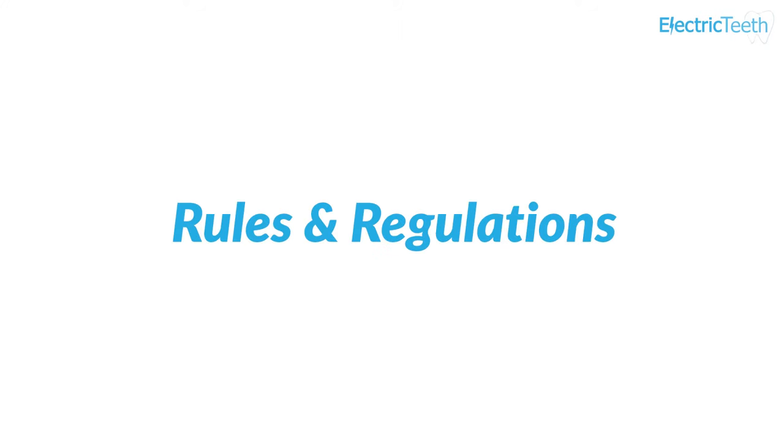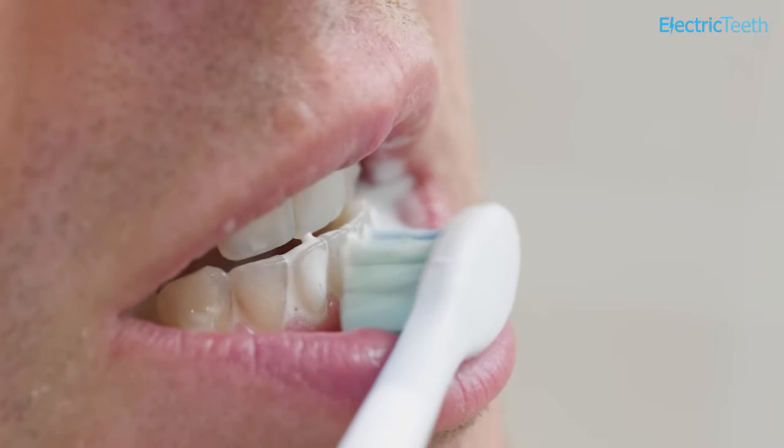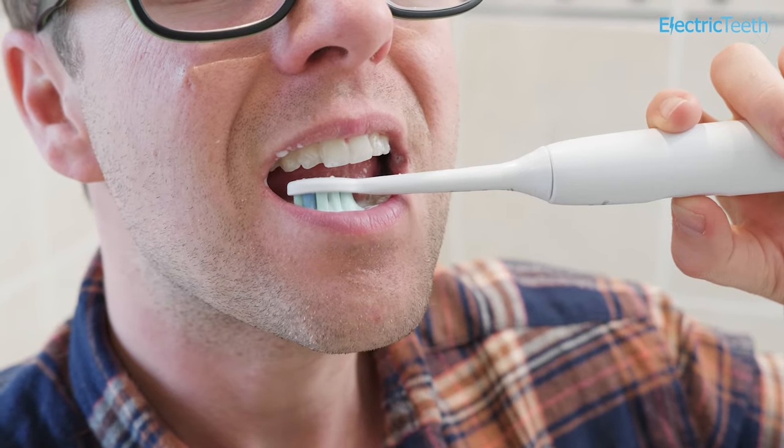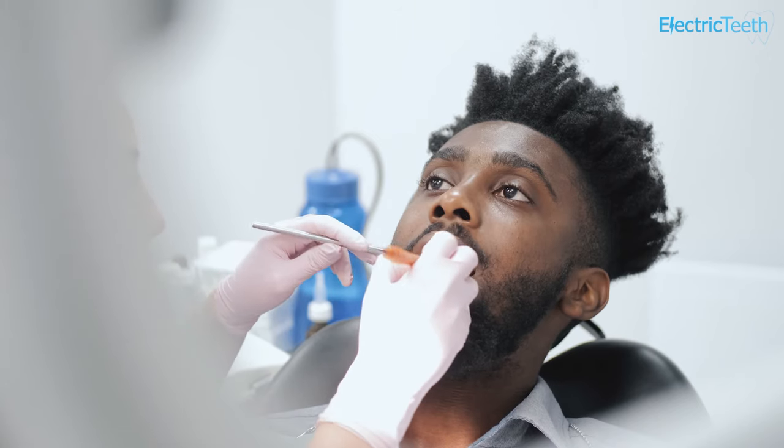NHS dental band charges in England and Wales follow strict regulations. Under the banding system, it is possible to have fairly extensive treatment at an affordable price, but there are some considerations. The price is for one course of treatment. If you require additional treatment at a later date after your treatment has been completed, you will most likely need to pay for a new course of treatment.